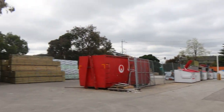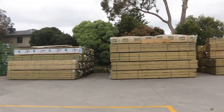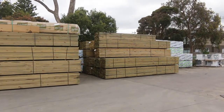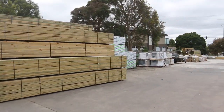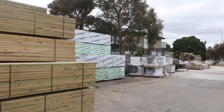We'll swing straight across. As you can see, we've got mountains of timber in this week, both outside and inside the shed. We've finally got some spotted gum decking in the 135 by 19, and also some 130 by 19 spotted gum flooring as well.